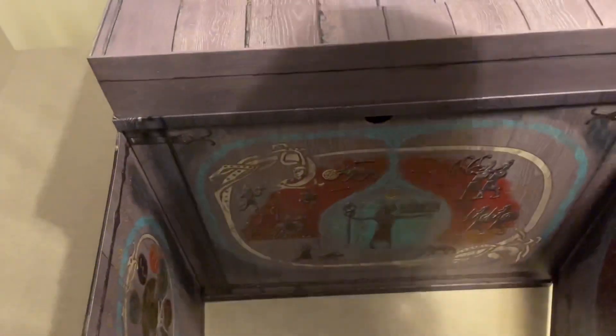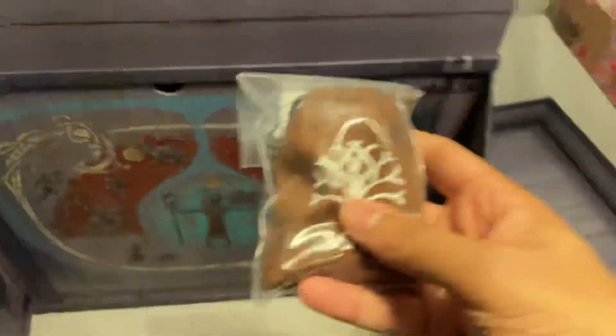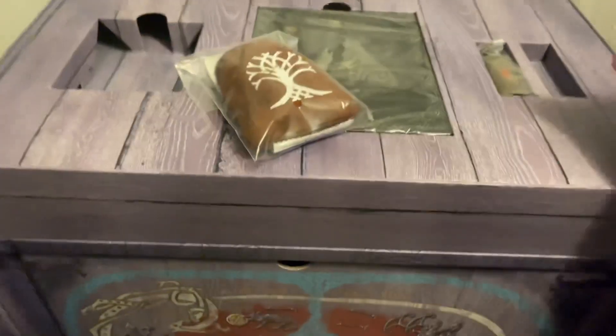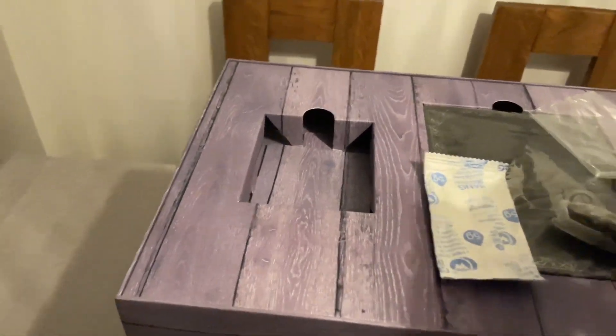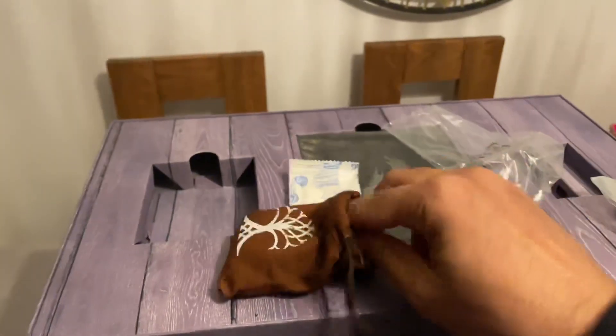At the top we've got the steel book, still all wrapped up. The back of it has some stuff written on there. These are the Dwarven dice set, and we've got the two-inch Vanaheim Twins carvings. The tree on it is just printed on — it's not embroidered or anything like that.